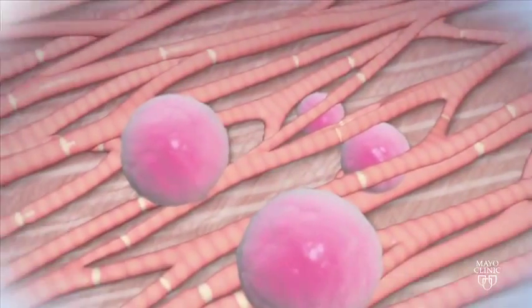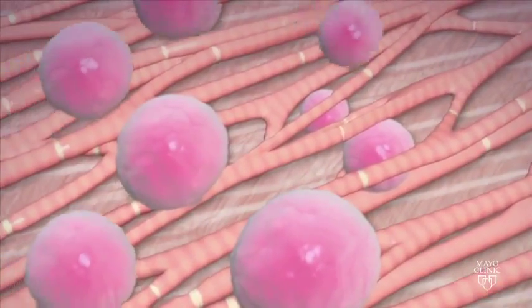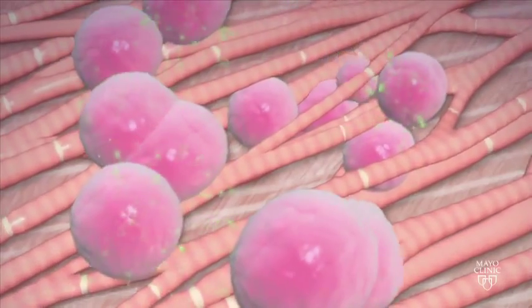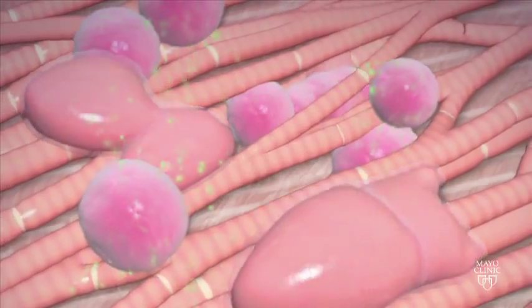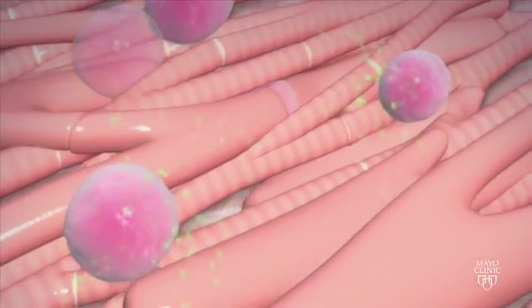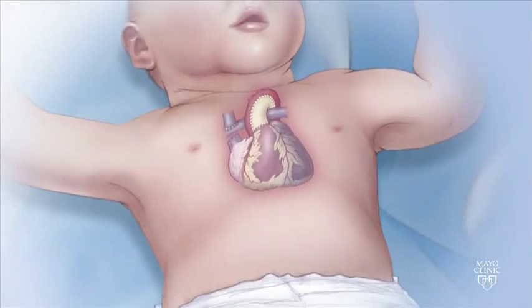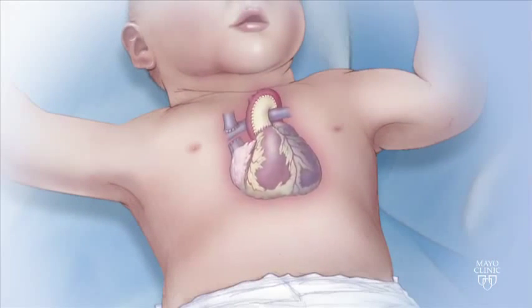Stem cells are capable of emitting growth factors. The hope is that they will stimulate dormant cells in the baby's heart, causing them to reproduce. The goal of this research is to discover whether this therapy can increase the volume and strength of the heart muscle, giving the heart greater durability and more power to pump blood through the body.